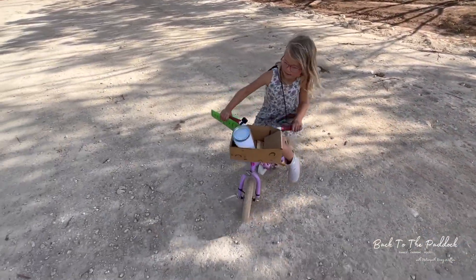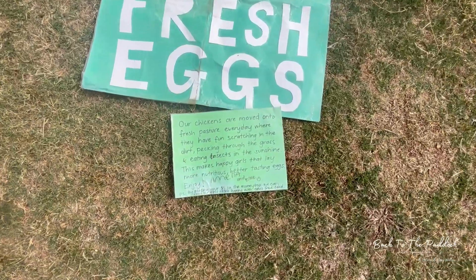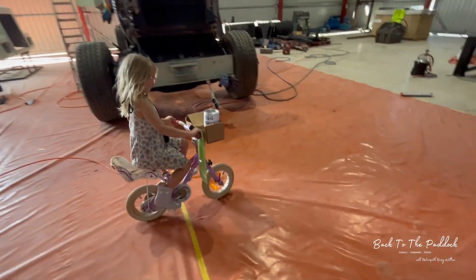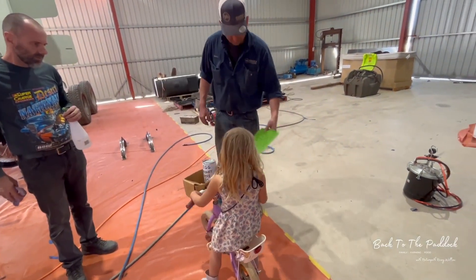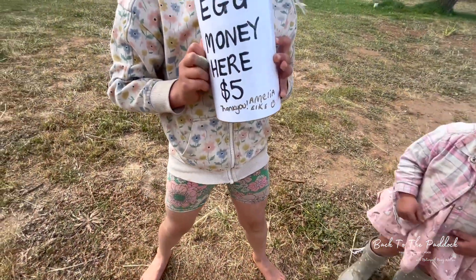Off to sell the first lot of eggs. We just arrived at our local farmers market and one thing we no longer have to buy is eggs. Like, everyone's asking what we're doing with all these eggs, but we are mostly eating them ourselves.